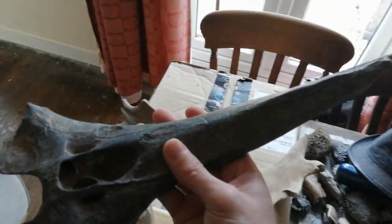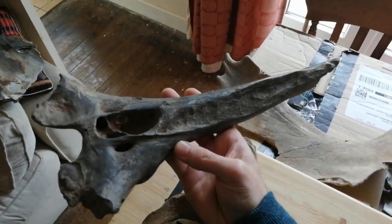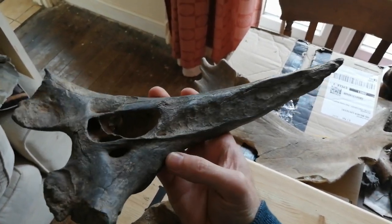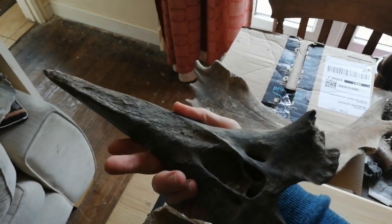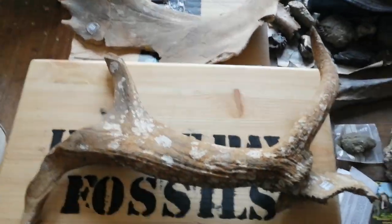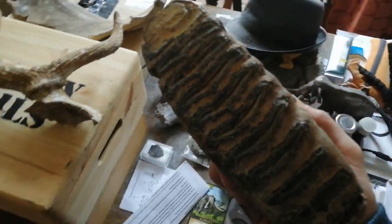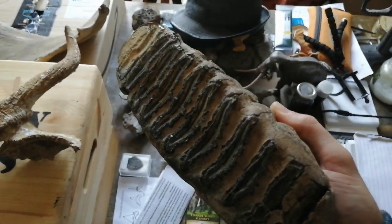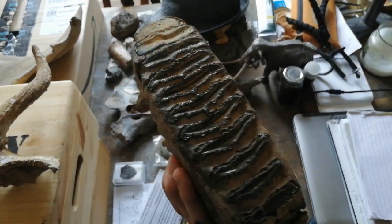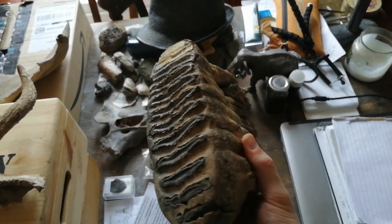I also have this very large spinal process from a vertebra - I don't actually know which animal this came from; obviously something very big. If anybody's got any ideas, do let me know. We have found bones of very large beasts including elephants, and teeth from what we call a straight-tusk elephant. This is the upper molar from a straight-tusk elephant.